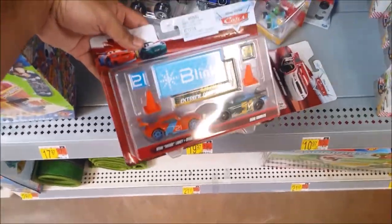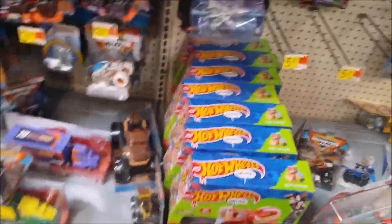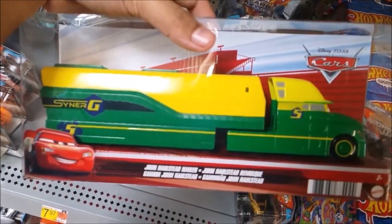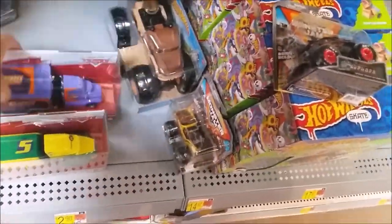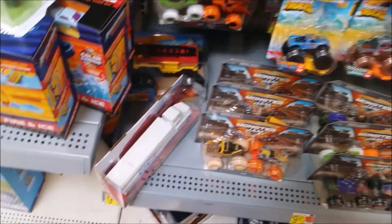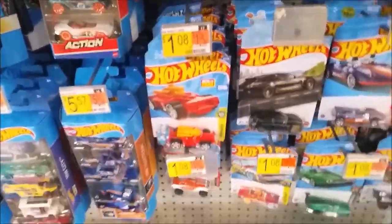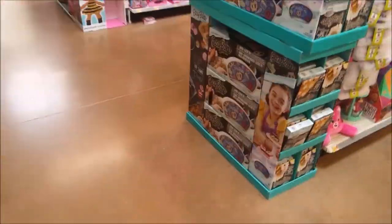Disney Cars — they have some new two-packs with banner cars, don't really want those. Finally found some haulers that are repackaged. There's the Seren G hauler which I still need, and Bobby Swift hauler I still need, and Wally hauler in the next-gen version. Hot Wheels section — same price as the other Walmart, so all Walmarts are going to be $1.08 for Hot Wheels. Not gonna bother checking since they won't have what I'm looking for.